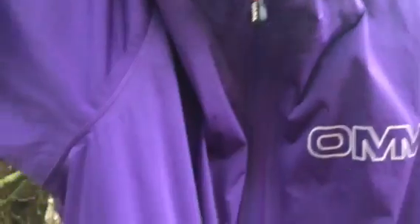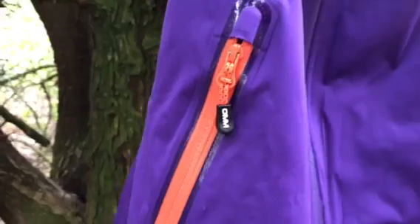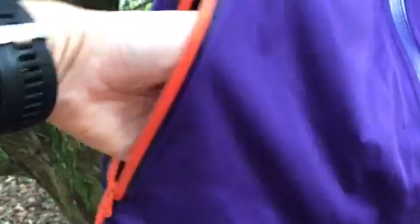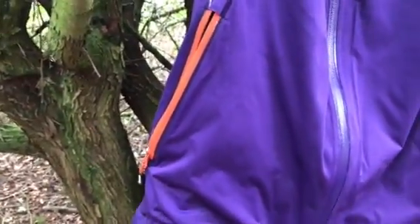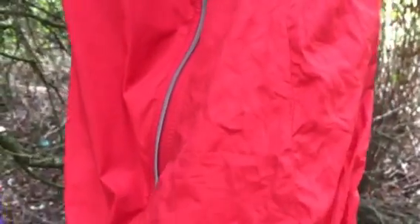Moving down the jacket — pockets. Do you want pockets? If so, think about whether they need to be zipped. If you're going to be out in really vile weather for a long time, it's better to get jackets with good quality zips that will keep your possessions inside dry. Also consider the size of the pockets — this one can easily fit a whole map inside. But if you run with a pack and already have pockets on your leggings or shorts, you might prefer something with no pockets at all. That's a matter of personal preference.